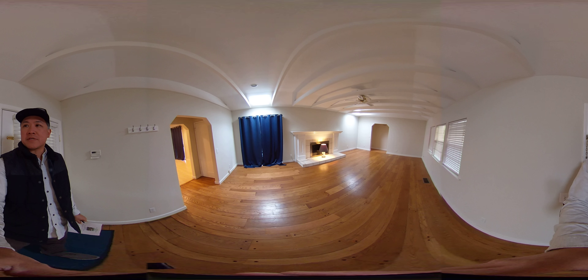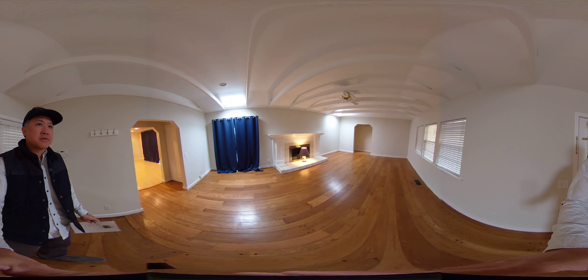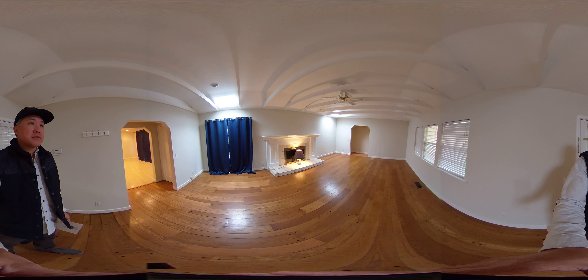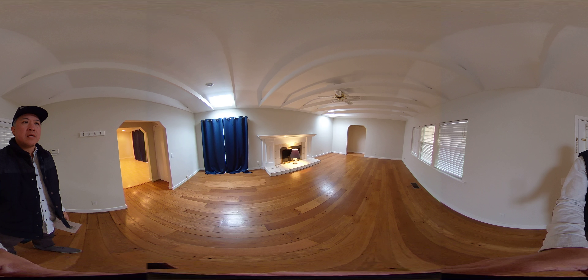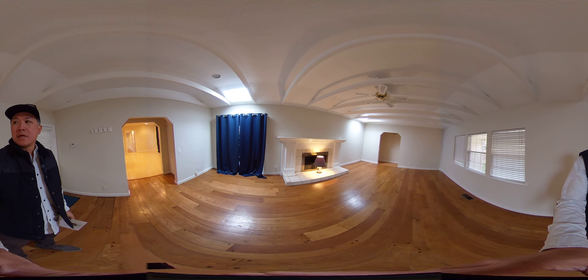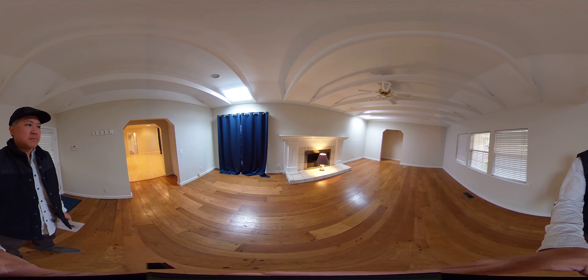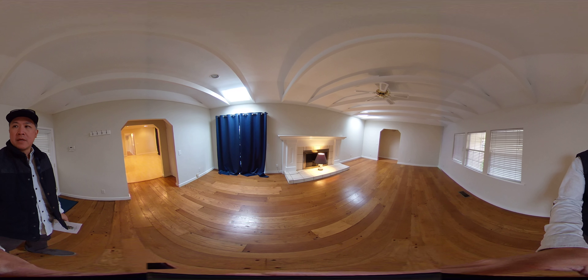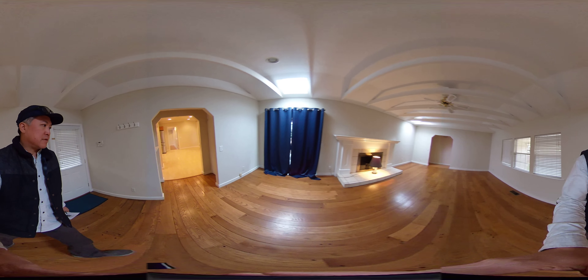I'll take some footage outside in the yard, but first let's go through the house. It's a long ranch-style house. Here's the formal living room with the fireplace. On the right side of the house are two bedrooms, and on the left side is a single bedroom. Let's go to the left toward the kitchen and dining area.